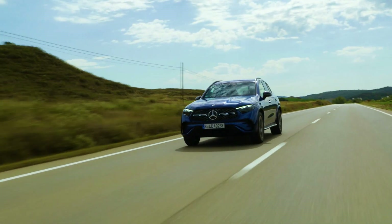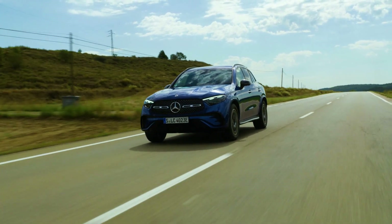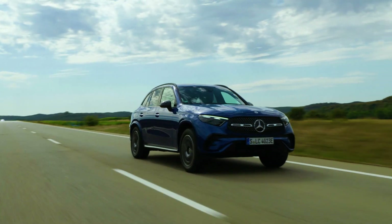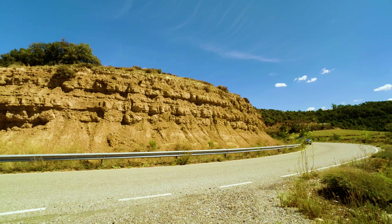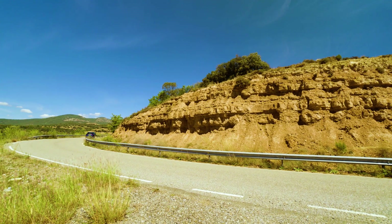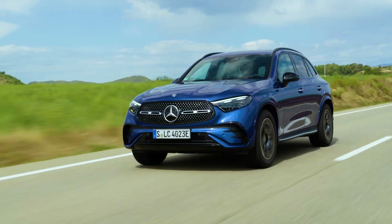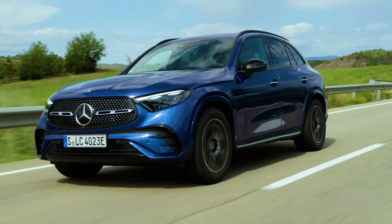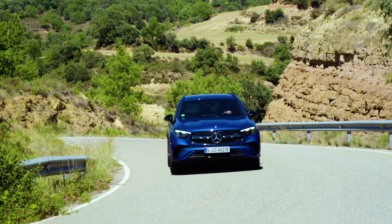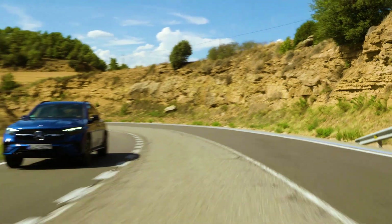Gasoline and diesel engines are available at launch, with plug-in hybrids to follow in autumn. Mercedes relies on two-liter four-cylinder units for both petrol and diesel versions. There will be three internal combustion engines with a 48-volt electrical system, and four plug-in hybrids. The GLC 200 starts at 204 HP; the entry-level diesel is the 220D with 197 HP. All-wheel drive is standard on all models. Gasoline hybrids start with the GLC 300E at 313 HP system power, while the GLC 400E delivers up to 381 HP. The diesel hybrid offers 333 HP system power.